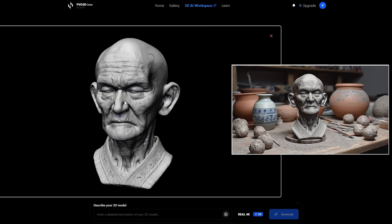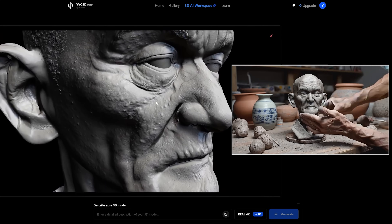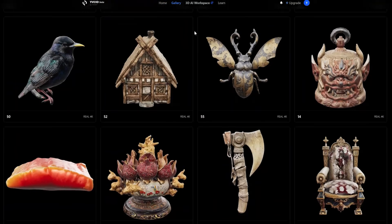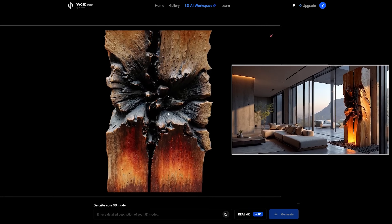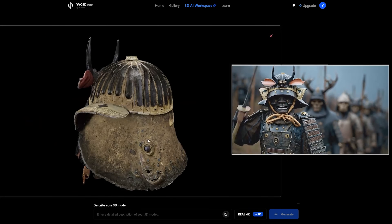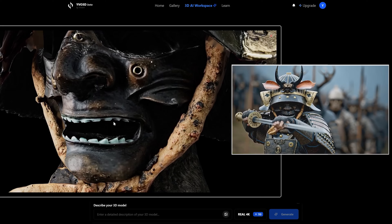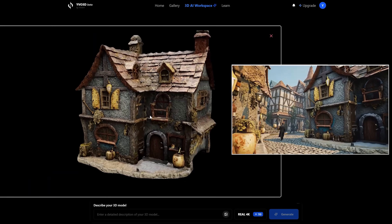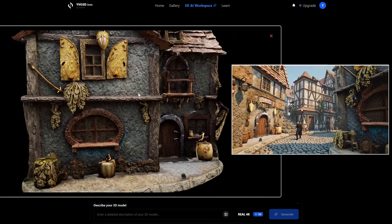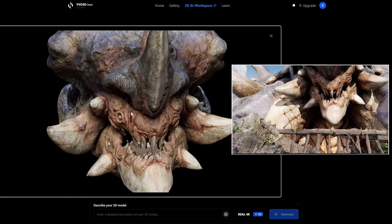Also, this video is not sponsored by them — I just found it interesting and wanted to show you. Feel free to open their website and check the gallery or generate your own models. The devs recently contacted me and introduced a few upcoming features. They are working on a feature where you can bring your own model and their AI will texture it with high-quality textures and materials.